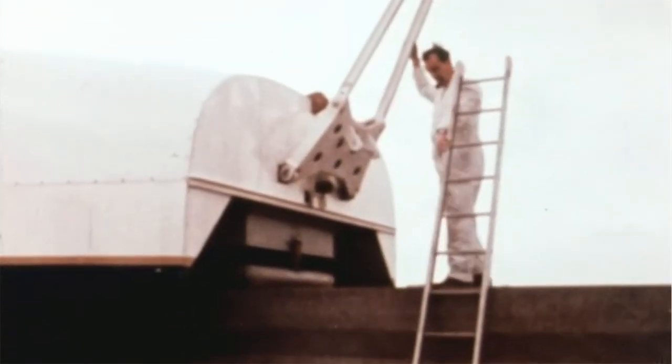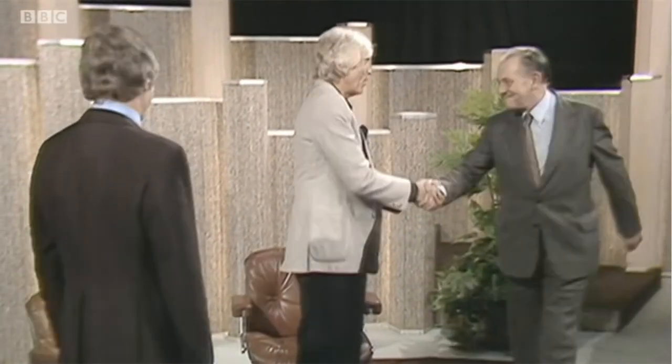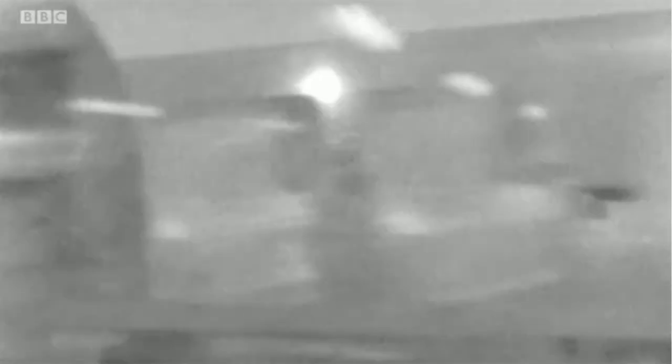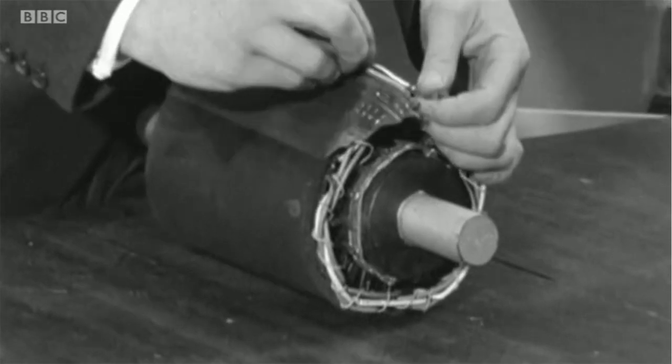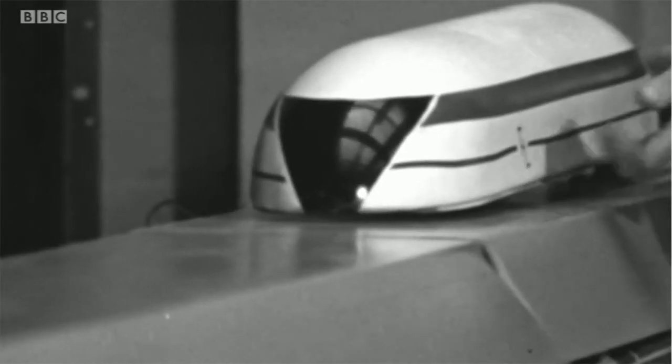The project was the brainchild of a superstar British inventor — Professor Eric Laithwaite. He made his name in the 60s when he developed a new type of motor. A linear electric motor is a very simple idea — it's just an ordinary electric motor which has been unrolled. Instead of going round and round, it ran in a straight line.